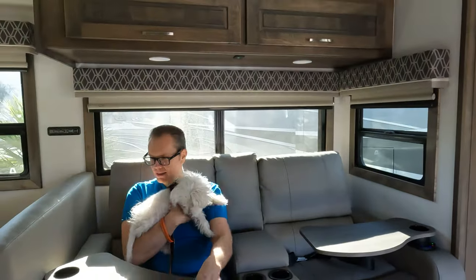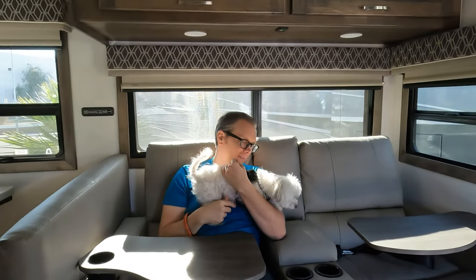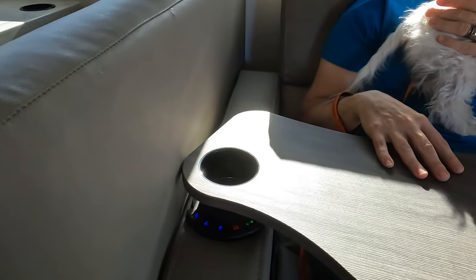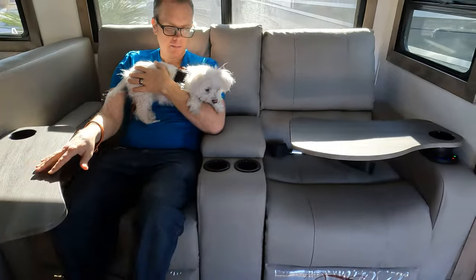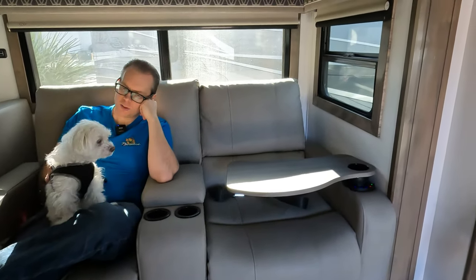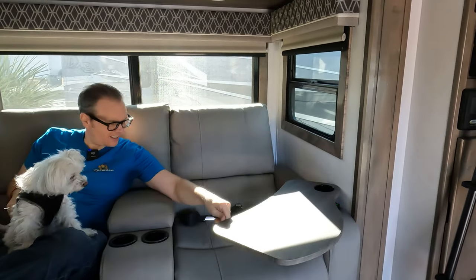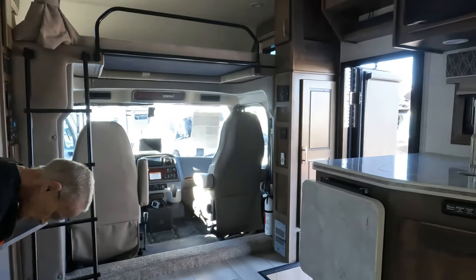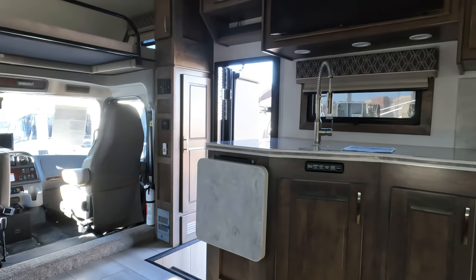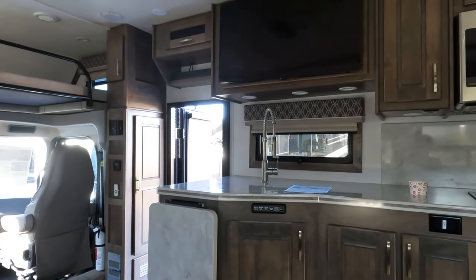It's got a little table. They also have the reclining and heating options. And a counter extender — turn on the TV and we can sit back and relax.